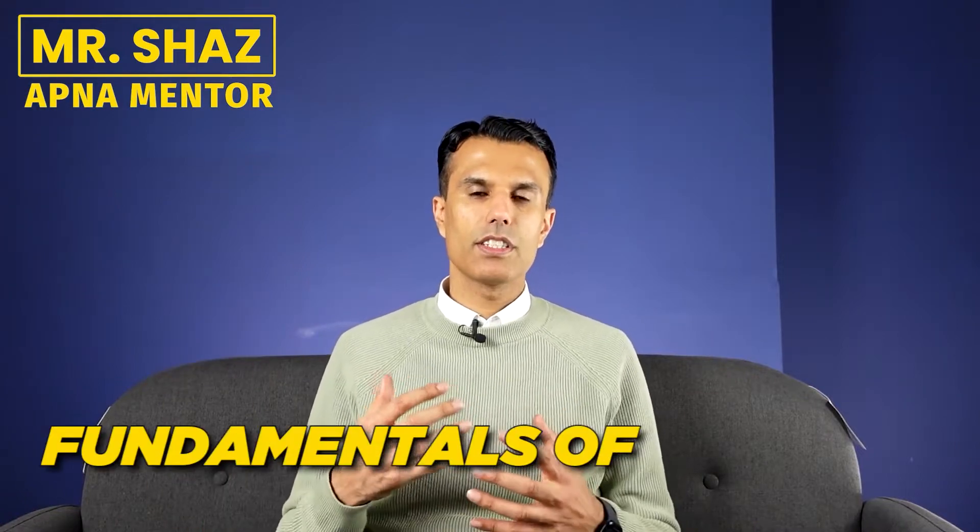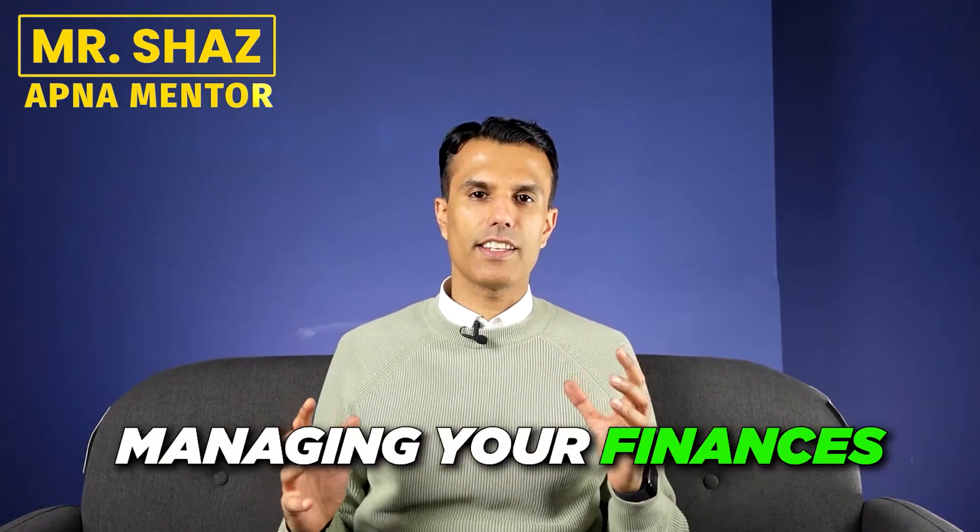Hi guys, welcome to this first video in a series of new videos about the fundamentals of business and looking after your finances. Managing your budget is a crucial way of controlling your costs and identifying where you're either making money or wasting money.